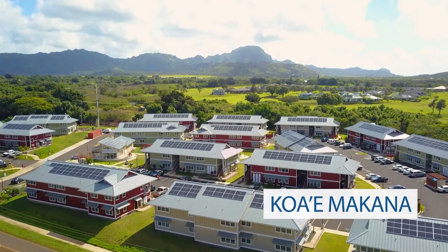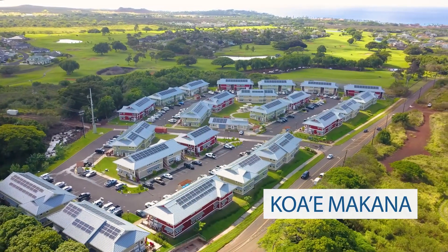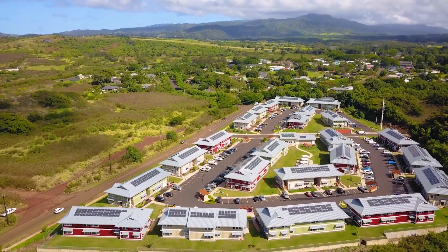Meet Kaua'e Makana, a multi-unit residential property developed and managed by Mark Development, located in beautiful Koloa, Kauai, in the state of Hawaii.